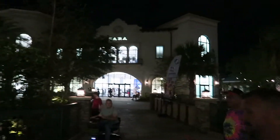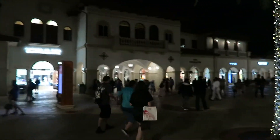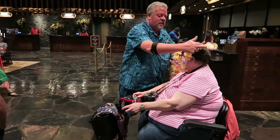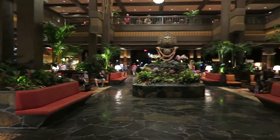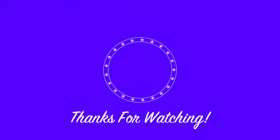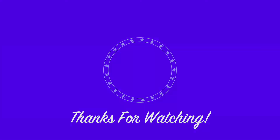Disney Springs at night. They give you three charms. And here's the lobby at the Polynesian — here's the lobby at the Polynesian.